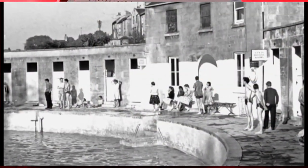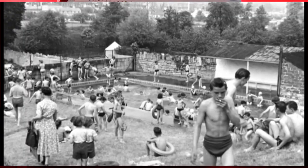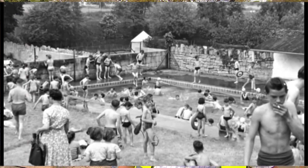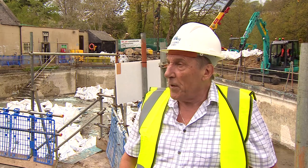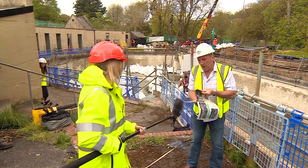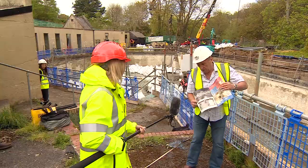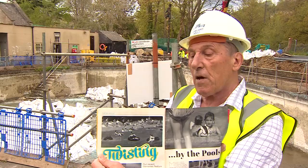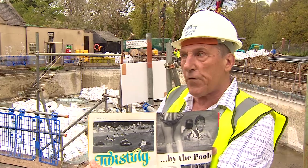In its heyday, it would be packed with families, many children learning to swim here. It's like walking back 50 years when I spent my youth down here. It's almost as cold, but not quite. There's a very young picture of me in a pair of unfortunately white speedos, and I think I've probably put on about a pound and a half a year since then.